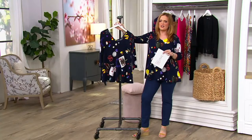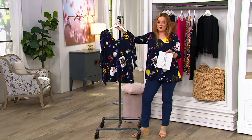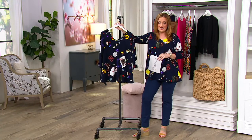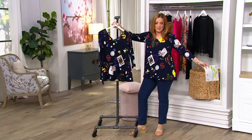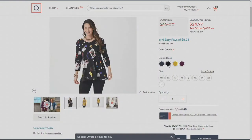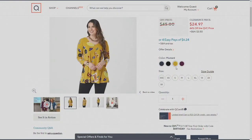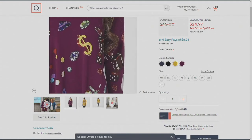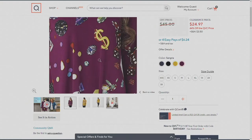You won't find this print anywhere else. You've got cards, dollar signs — the inspiration behind this piece is wonderful. I've got navy here on set, and I'm wearing the navy with my pants. On QVC.com, choices include black, mustard, and sangria. No reorder — those four easy payments are gone at the end of the day.